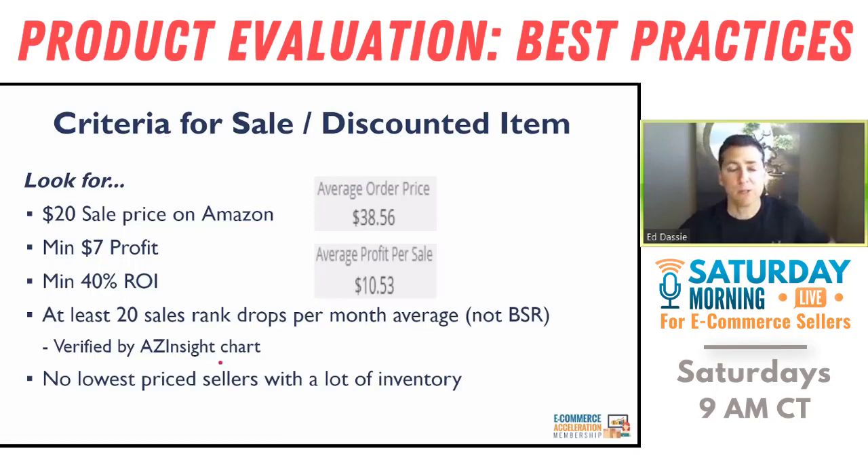I verify those drops using the sales rank charts in AZ Insight — you can also use Keepa, and I'm using both. I'm also looking at the lowest price sellers that have a lot of inventory, because I don't want to compete against somebody with a ton of stock. I might end up waiting for them to sell out before I can move my own product.